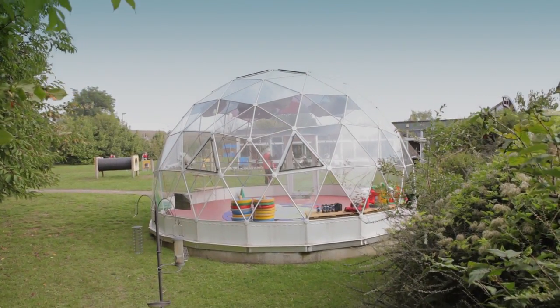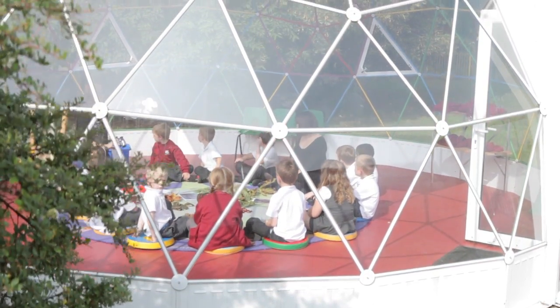The children absolutely love the dome. We don't just bring them in here for lesson time — I bring them in for story times, for eating their fruit, and it's just a nice escape for them to go out to another space. Being outside but in the dome means we can still come outside in the winter when the weather's not as good.